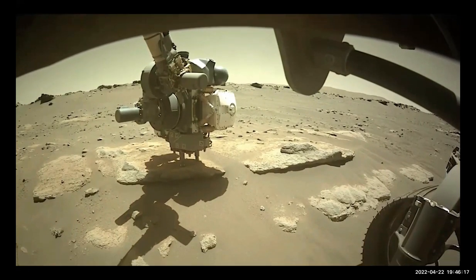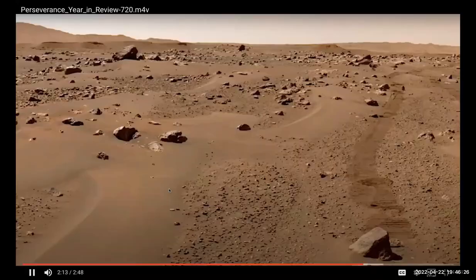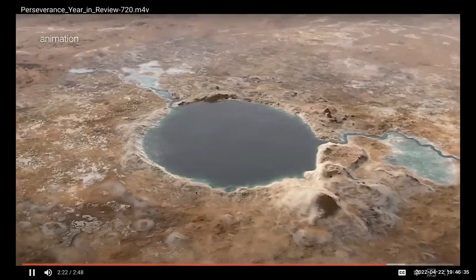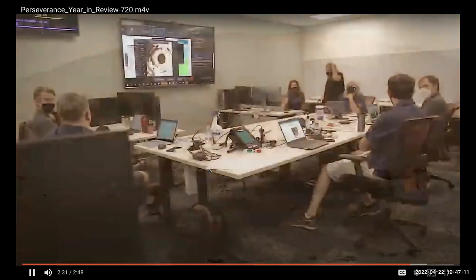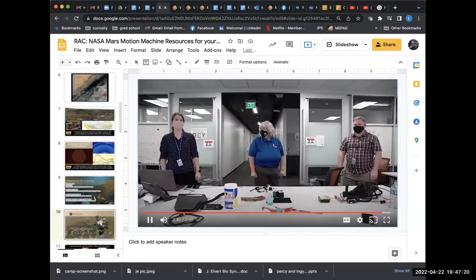Ingenuity has now completed 26 flights. Working with the helicopter team to deploy Ingenuity and experience the first powered flight on another planet was amazing. The helicopter has become a real asset and partner to the science team. Now that Perseverance has toured the floor of Jezero Crater, it's heading toward the delta — where a river fed into a lake in the distant past. In the foreground you can see the delta remnant, and in the far background the rim of Jezero Crater itself.